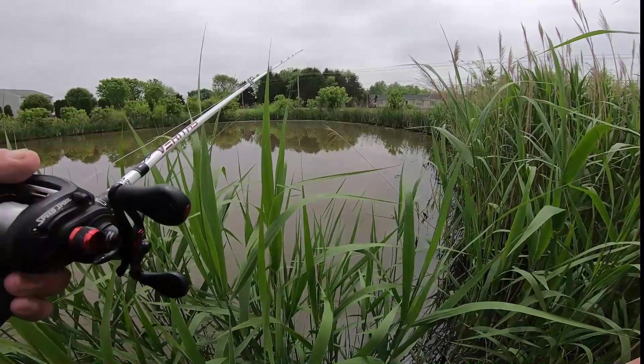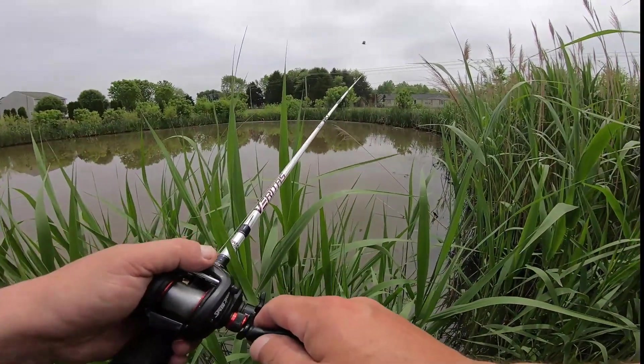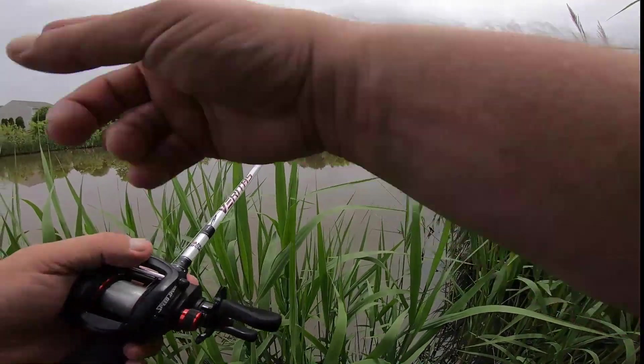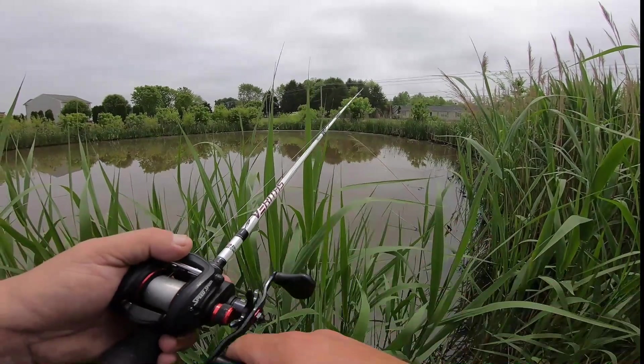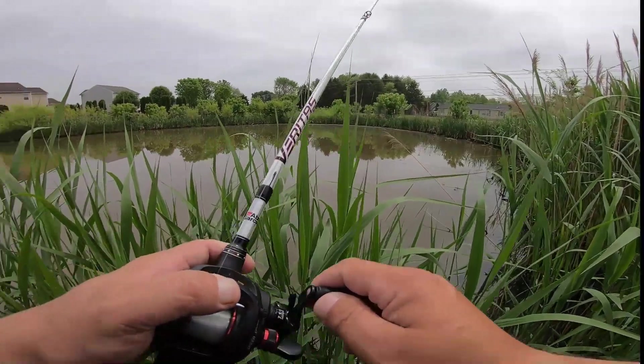Bugs are extra thick — no-see-ums and mosquitoes are starting to eat me alive. It's just a little after lunchtime, almost 1:30, and it is quite sticky out. We are fishing post-frontal — we had a small front go through yesterday, but we have a big one coming through on Sunday. As I mentioned, we're fishing today because it's going to be the better of the two days.